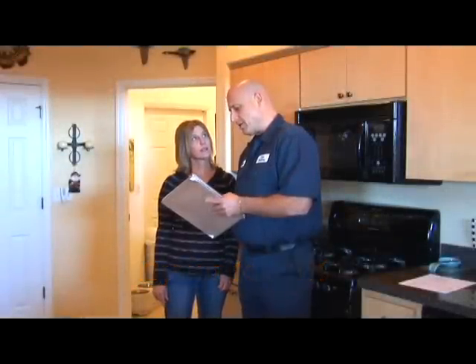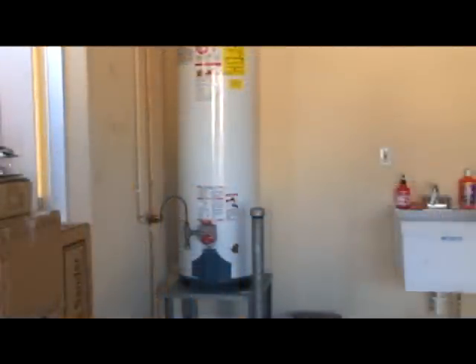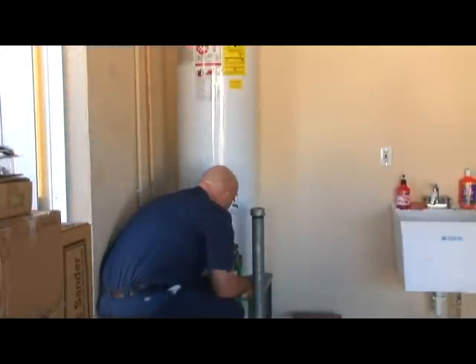After you receive the results of your water analysis test, our skilled technician inspects your water heater. This part of our inspection is specifically designed to help you avoid costly service calls and premature water heater replacement. Our tech starts by attaching a hose to your water heater and begins to drain the water to remove any built-up sediment. Sediment build-up decreases the efficiency of your water heater, causing you to pay higher energy bills.